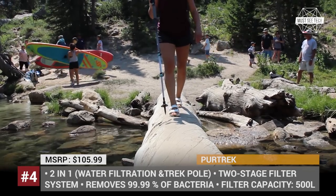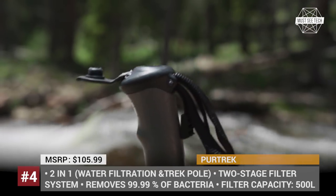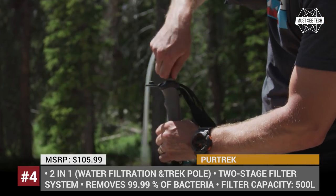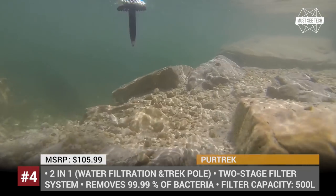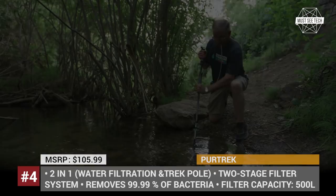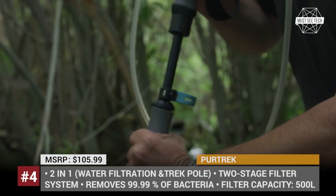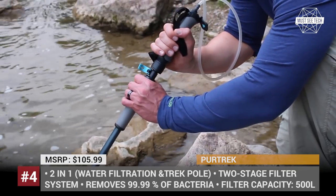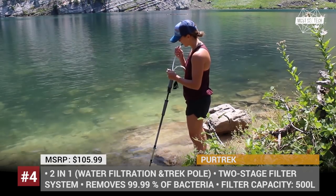The device has an extendable carbon fiber body and weighs only 17 ounces — just 4 ounces more than a standard trekking pole. It also encompasses a simple but effective two-stage filtration system that removes 99.99% of all waterborne bacteria, microplastic, and protozoa, and can clean up to 500 liters or 130 gallons of water using one hollow fiber filter.